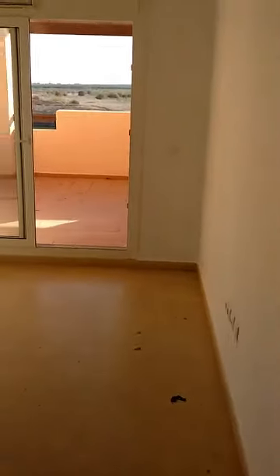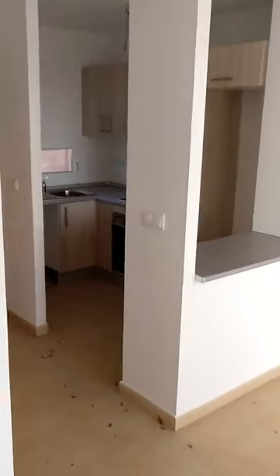We can see the terrace from here, and I'm now walking through the property to show you the bedrooms and the bathroom. Entering the second bedroom — both bedrooms are fitted with wardrobes. Just let me open this cupboard so you can see the inside. There's already a rail and a shelf in there.